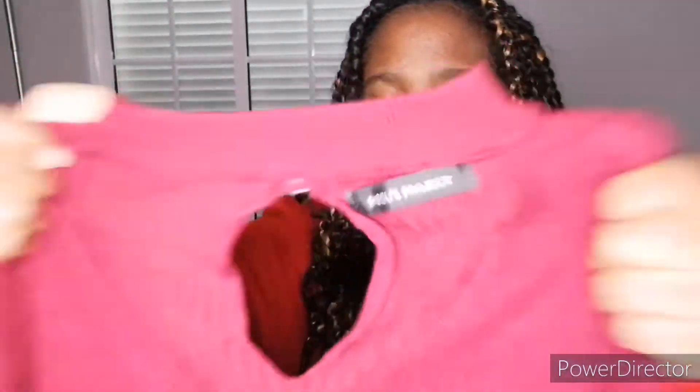Hey guys, welcome back to another YouTube video! Today, as you can tell by the title, I'm going to be doing another fall haul — this is part two. I'm doing this again because I got a lot of new clothes recently and I just wanted to do a haul to show you new stuff. This is a fall haul video, so let's get into it.